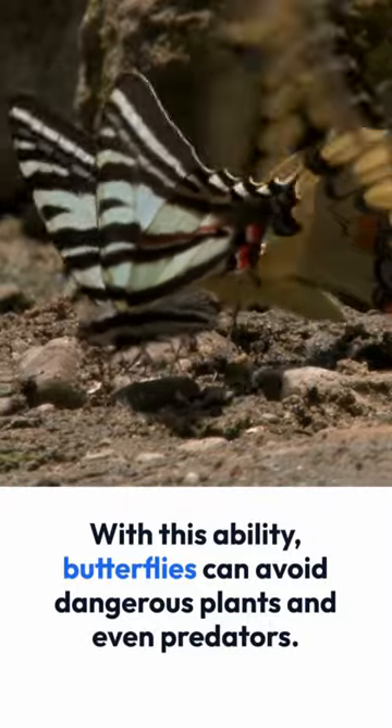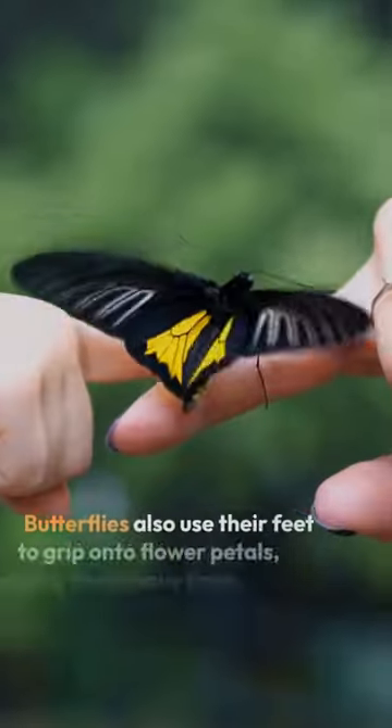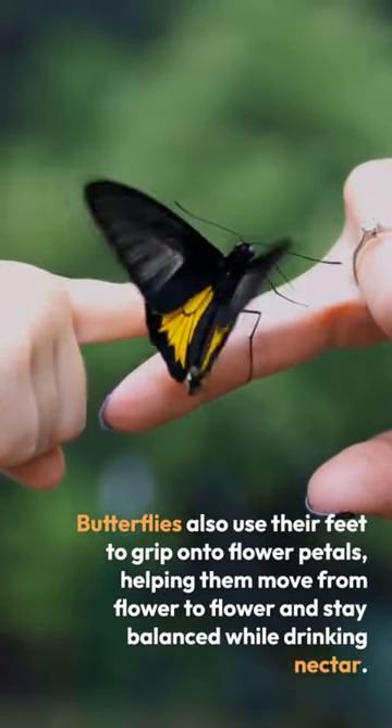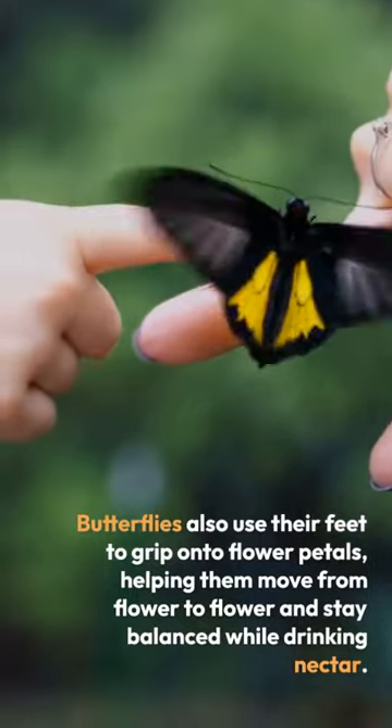With this ability, butterflies can avoid dangerous plants and even predators. Butterflies also use their feet to grip onto flower petals, helping them move from flower to flower and stay balanced while drinking nectar.